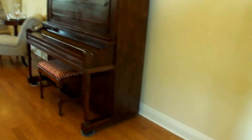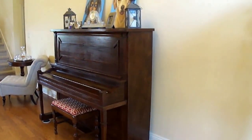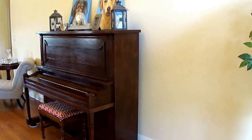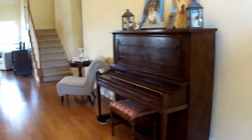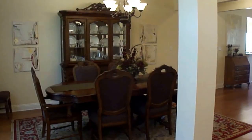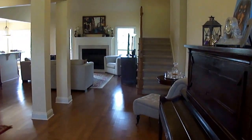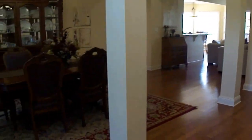Coming into the entry, it's actually a very grand entry — two-story with a beautiful entry light and a huge space for whatever entry piece works for you. Really a very nice entry, and then you've got a nice open floor plan. You have a visual from your foyer to the great room, formal dining room, and breakfast area all right here in this area.